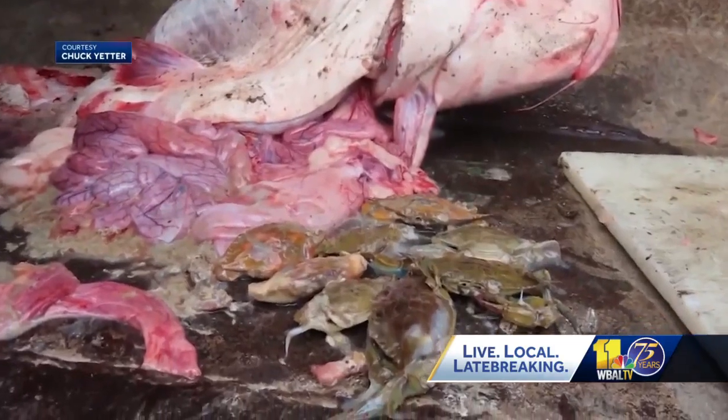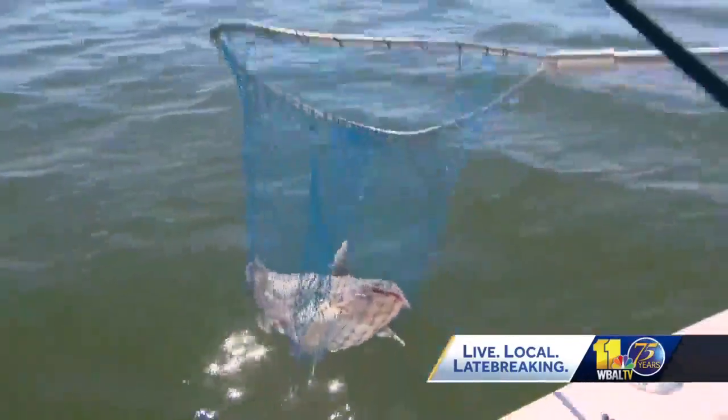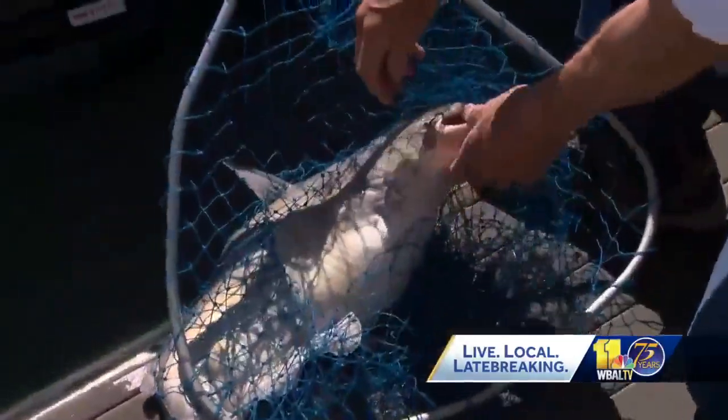This picture was sent to us by another fisherman showing several crabs in the stomach of a blue catfish. The species was introduced on the western shore of Virginia as a sport fish in the early 1970s. They had no idea it would migrate elsewhere. When they were introduced, it was thought that because they're primarily restricted to fresh water, they would stay high up in the tributaries.